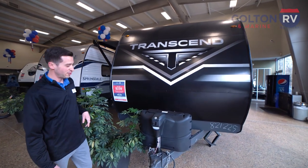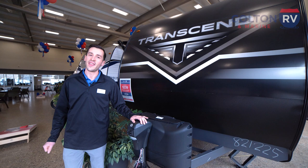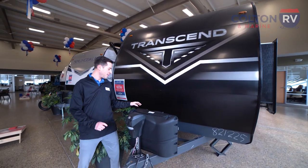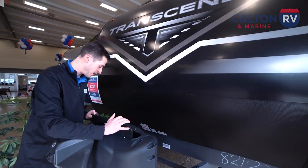The first thing you're going to see on the front here is your power tongue jack. That's going to make getting hitched up so easy — one less thing to worry about when you're heading to camp. And right behind that, we've got both of our propane tanks.